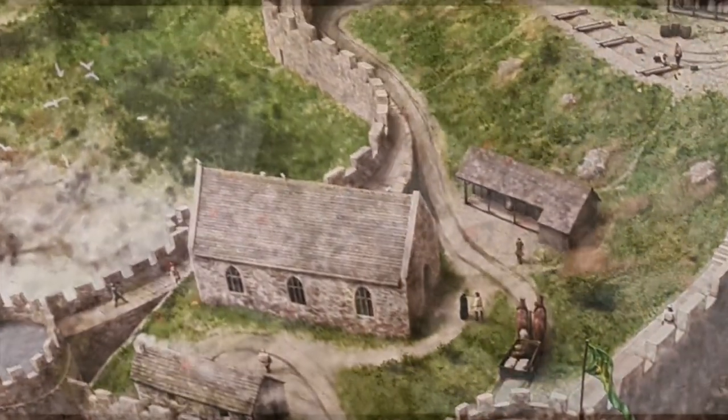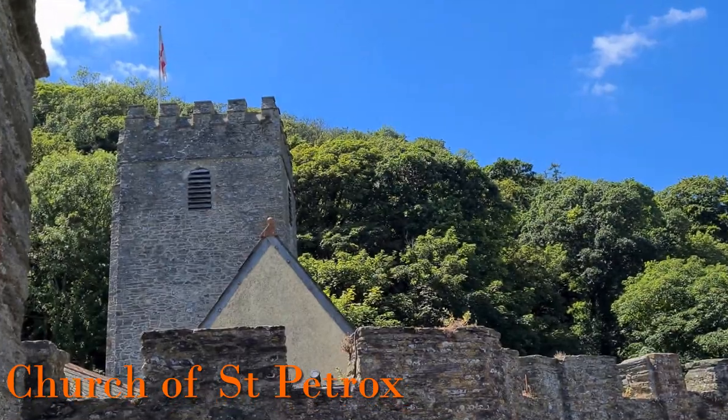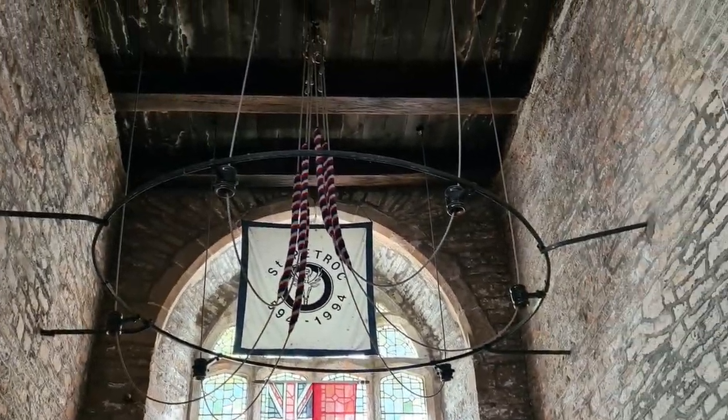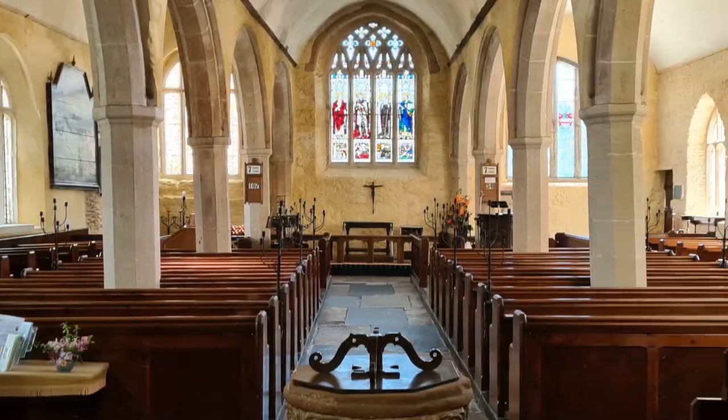Inside the castle grounds is the Church of St Petrox. We can see it stems from a religious building that existed long before the castle was built. St Petrox is actually the name of a 6th-century Welsh prince who turned missionary. The graveyard was added by 1600, and inside the church there are several brass memorials.